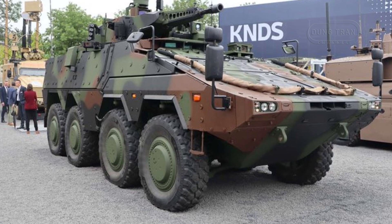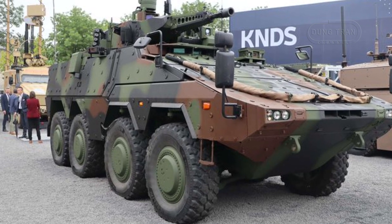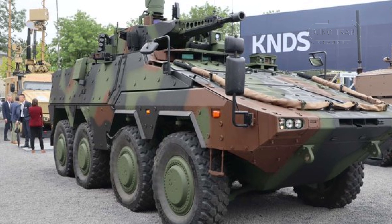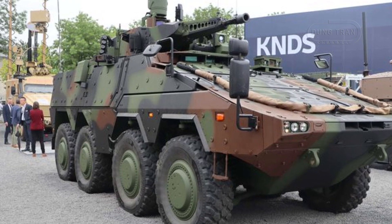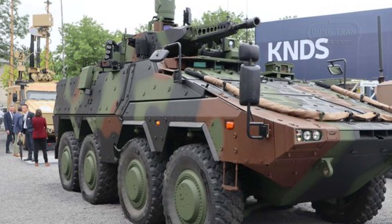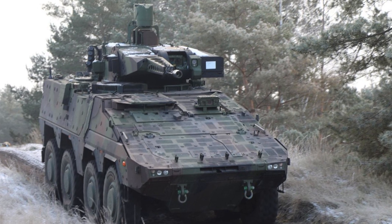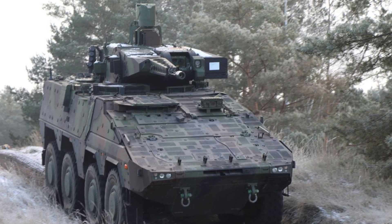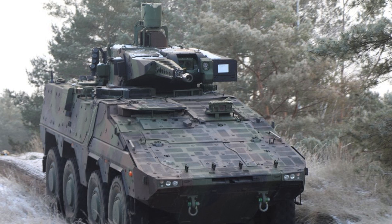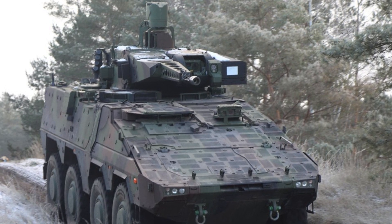Powering the vehicle is an MTU 8V 199 TE21 engine producing 815 horsepower, giving the Boxer RCT-30 a top speed of over 100 km/h and a range exceeding 700 km. The vehicle's superior mobility is further enhanced by its ability to cross steep gradients, traverse trenches and small obstacles, making it suitable for a wide range of terrains and combat environments.